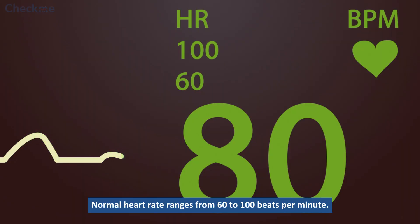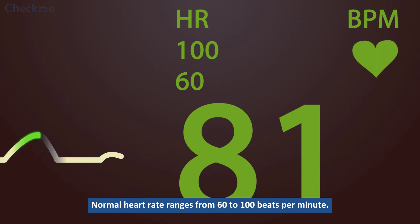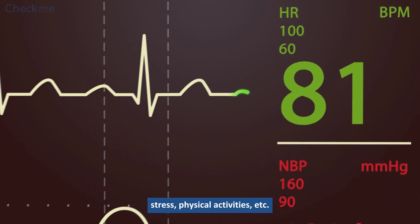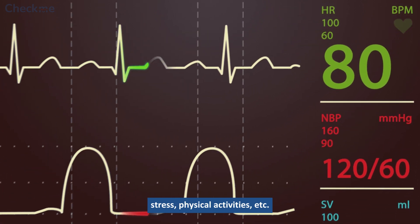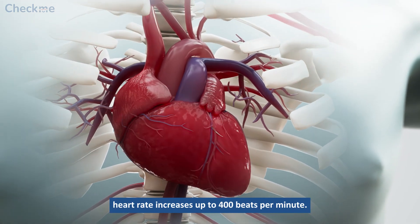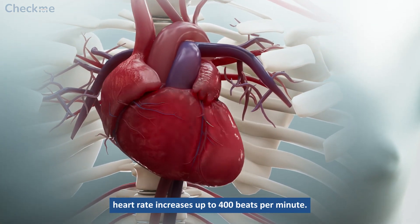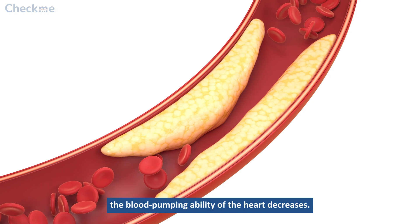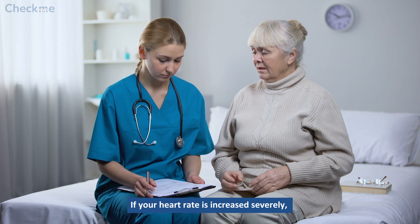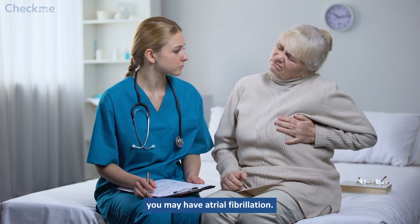Normal heart rate ranges from 60 to 100 beats per minute. It increases or decreases in response to emotions, stress, physical activities, etc. In the case of atrial fibrillation, heart rate increases up to 400 beats per minute. As a result, the blood pumping ability of the heart decreases. If your heart rate is increased severely, you may have atrial fibrillation.